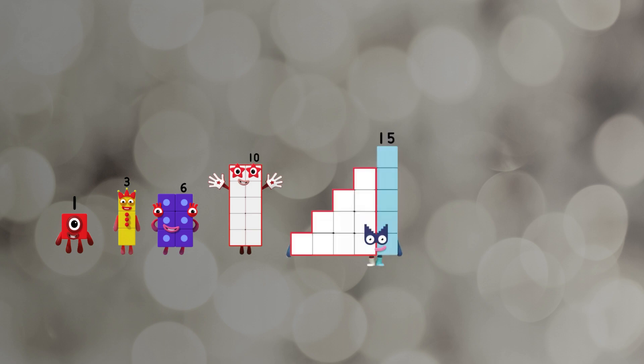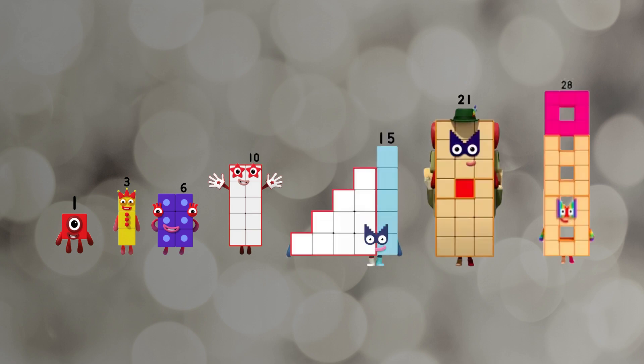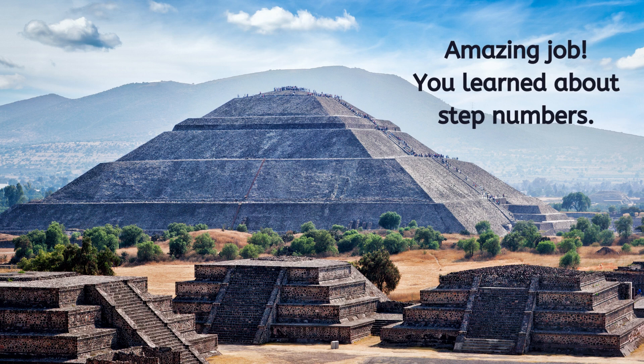One, three, six, ten, fifteen, twenty-one, twenty-eight. Amazing job. You learned about step numbers.